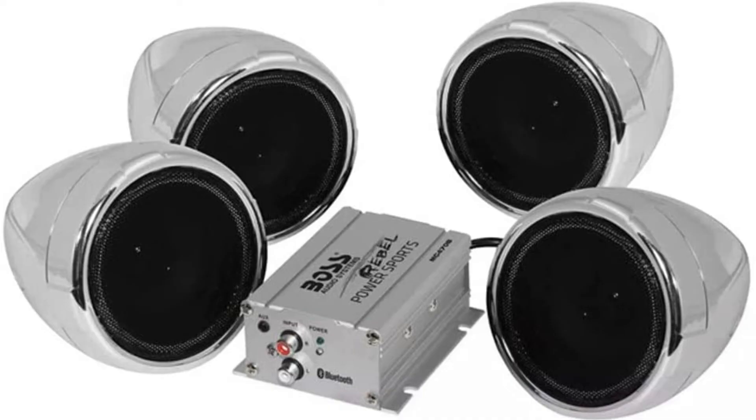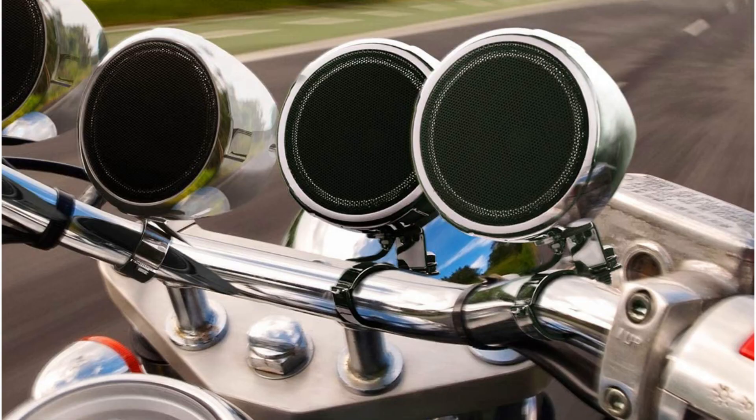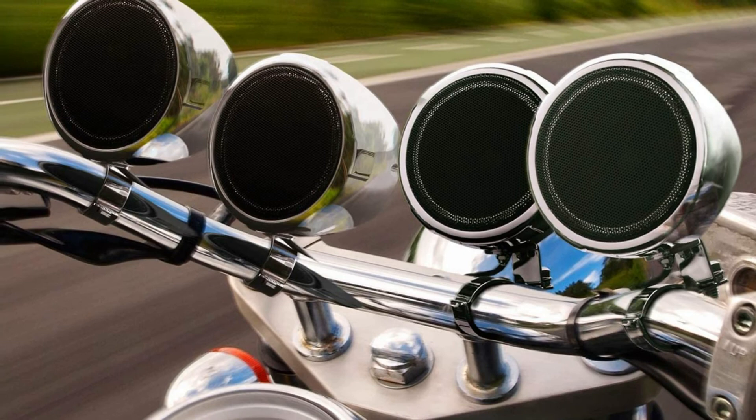In addition, the adjustable brackets are able to accommodate an array of handlebars between 0.75 inches up to 1.25 inches. With a three-year warranty, the Boss MC470B motorcycle speaker provides all you need in an audio setup.